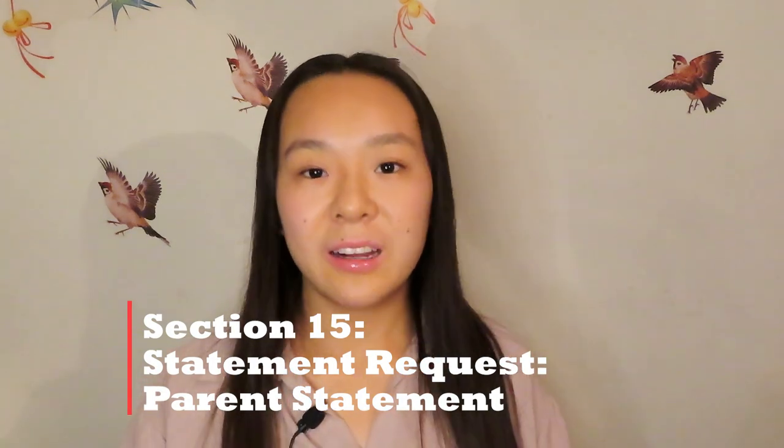For Section 15, the parent or legal guardian statement: do not panic if your parents aren't fluent in English. As the NSLI-Y application details, you can always ask someone else to translate for them. In my personal opinion, I don't think the parent statement has a huge weight in the application, because really — what parent would bad-mouth their kid? If anything, I think it's a way to show that your parents support you going abroad. The statement doesn't have to be a well-written essay; as long as it's something positive about you and written by your parents, you should be fine.